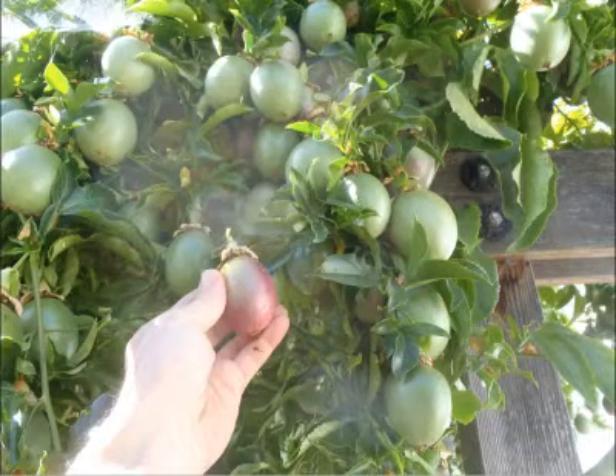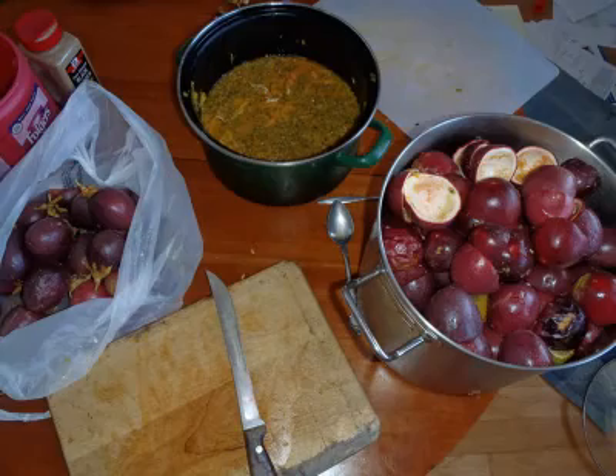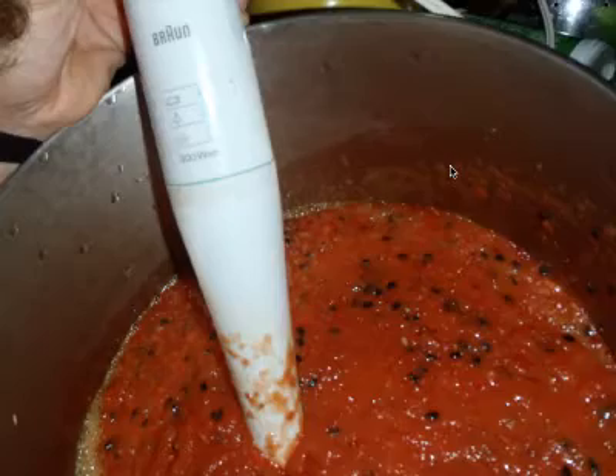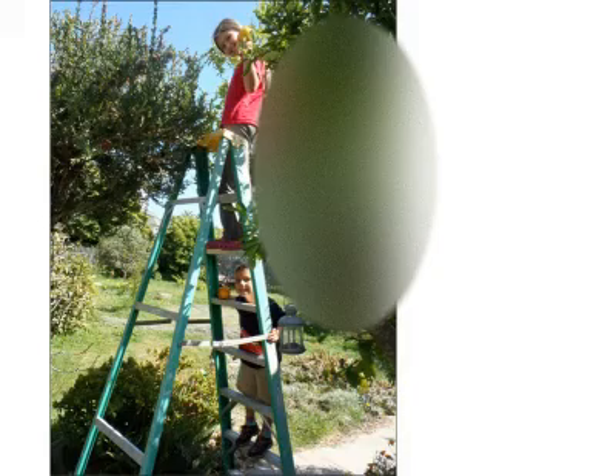Fruit-bearing passion fruit are just like ornamental passion fruit except you get passion fruit. This year we had four gallons of jam. Another use of all this is to learn and practice good horticulture and to return the nutrients to the earth to nourish the plants that nourish us.